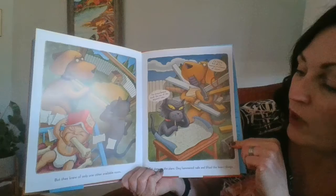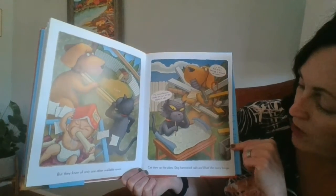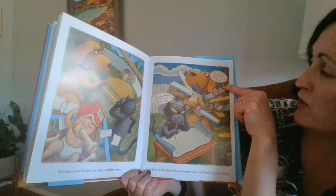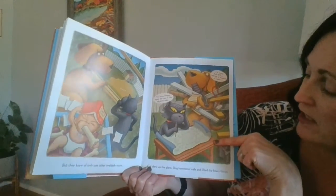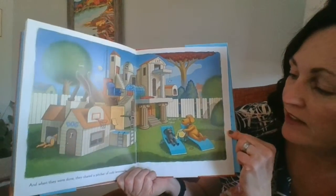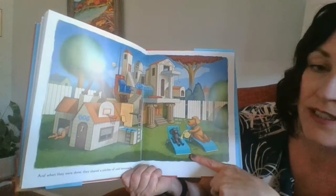But they knew of only one other available room. Cat drew up the plans. Dog hammered the nails and lifted the heavy things. I'm sorry, but all I'm hearing is a bunch of meows. The circumference equals the sum of the adjacent sides. And when they were done, they shared a pitcher of cold lemonade. Well done. Indeed.